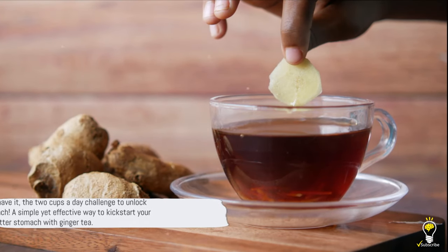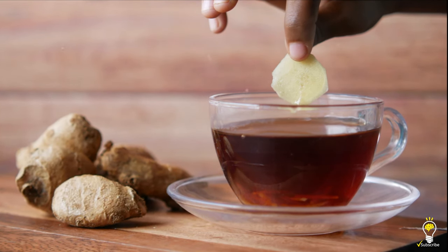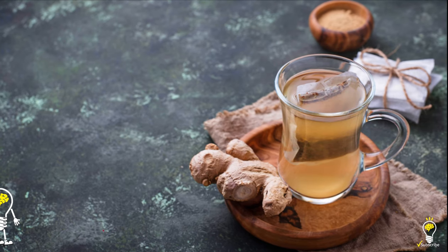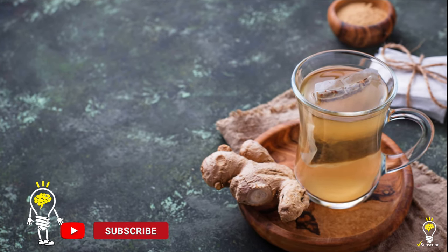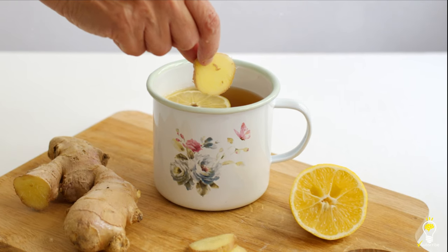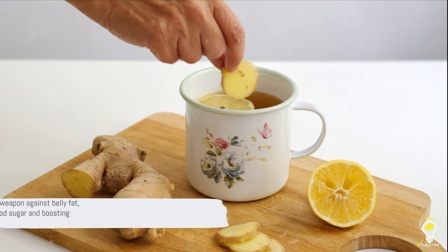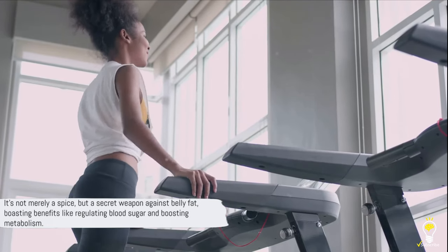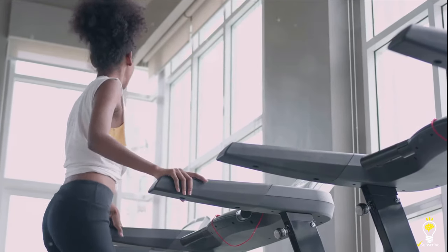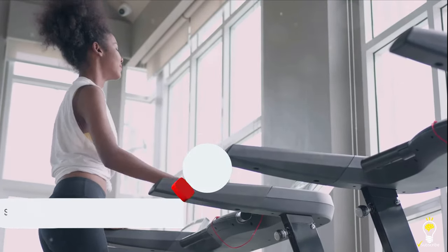And there you have it — the two cups a day challenge to unlock your flat stomach. A simple yet effective way to kickstart your journey to a flatter stomach with ginger tea. It's not merely a spice, but a secret weapon against belly fat, boasting benefits like regulating blood sugar and boosting metabolism. So why not give it a try? Share this video and let's embark on this wellness journey together. Until next time, stay healthy and stay tuned for more wellness tips.